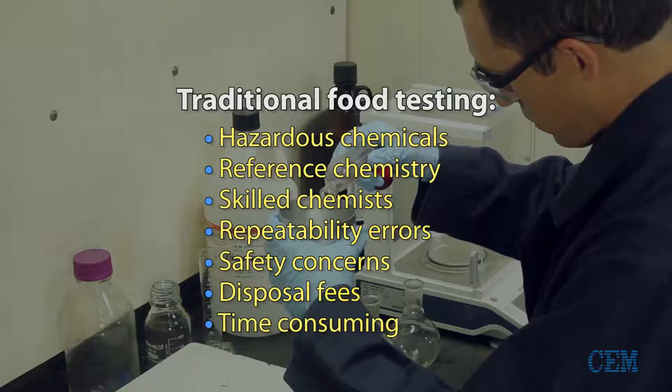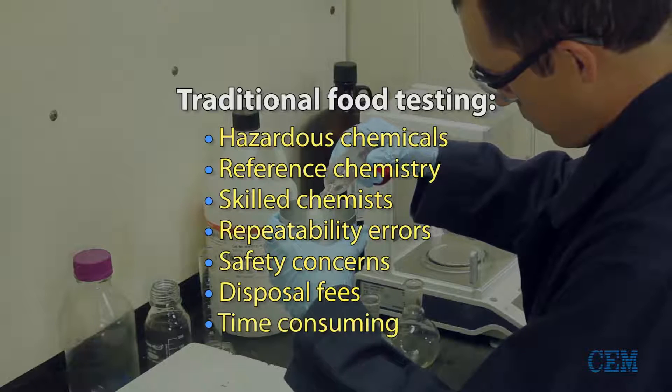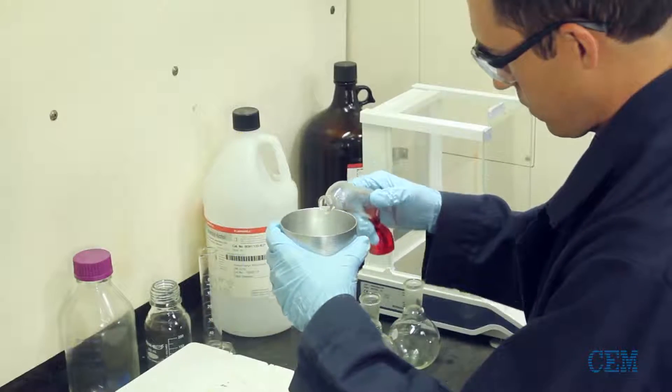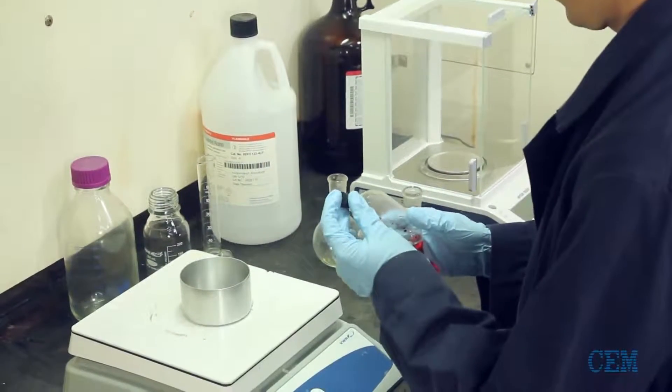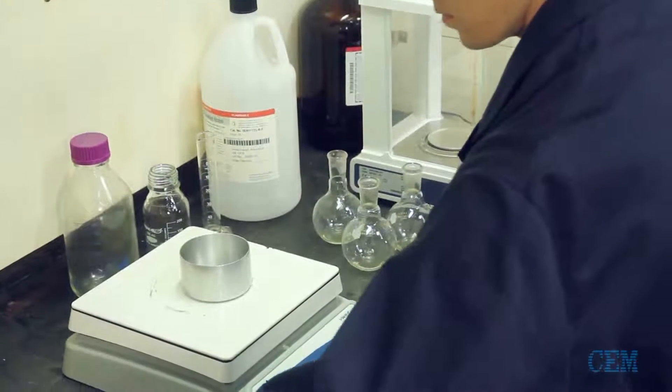These tests take several hours to complete and are often run overnight. Despite these limitations, reference chemistry is still considered the benchmark for fat analysis. As a result of these slow and cumbersome tests, many food companies have turned to rapid infrared techniques.